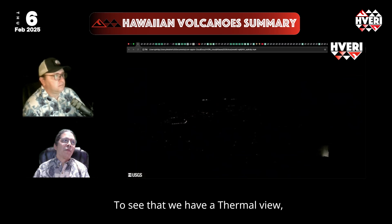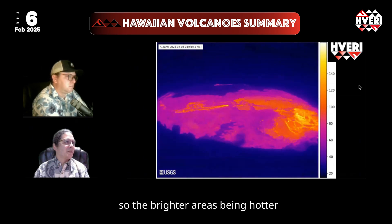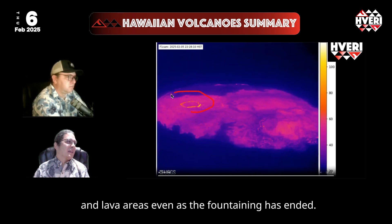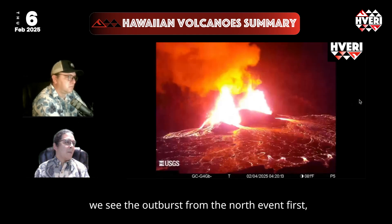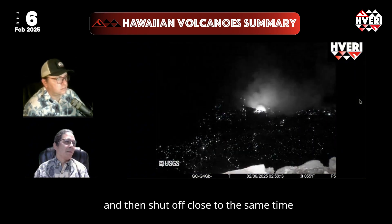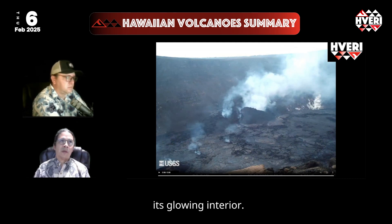In thermal view, here is that full sequence once again — the brighter area being hotter — and you can see some overturning of the pond and lava areas even as the fountaining has ended. Seen from the S2 camera that looks directly at the vents, we see the outburst from the north vent first, followed by the south vent, then shutdown close to the same time, before glow continues to persist on the crater floor where the lava pond has cooled and exposed its glowing interior.